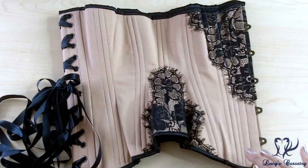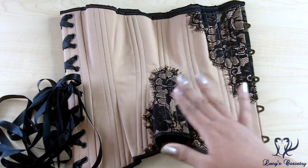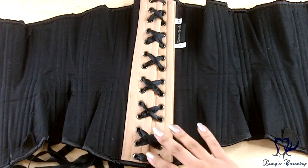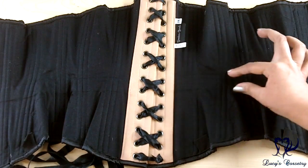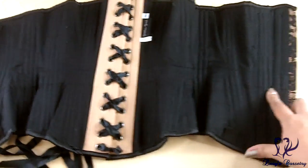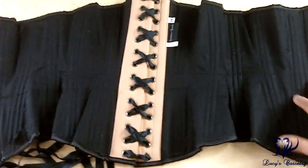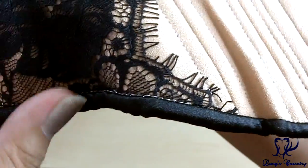This corset is constructed using the sandwich method, so the bones are sandwiched between multiple layers of fabric. On the inside you can see the outline of the waist tape — it's a one-inch wide twill tape running as a full waist tape from the center front at the busk all the way to the center back at the grommets.